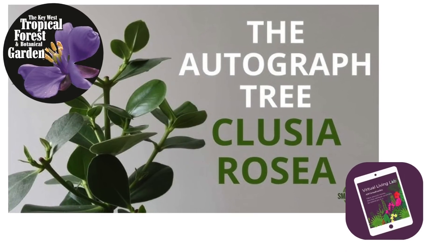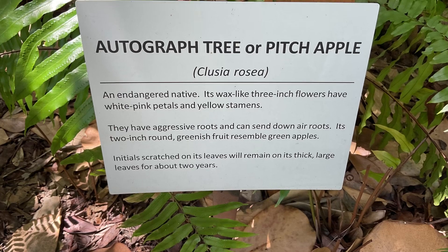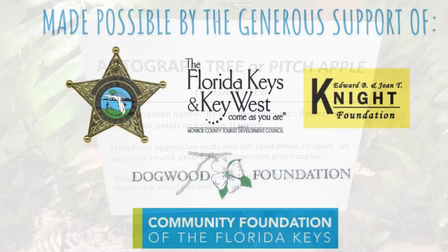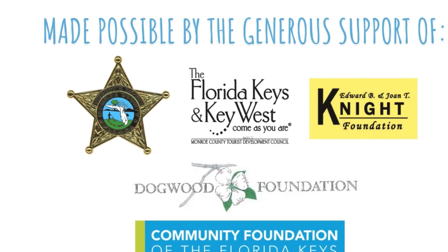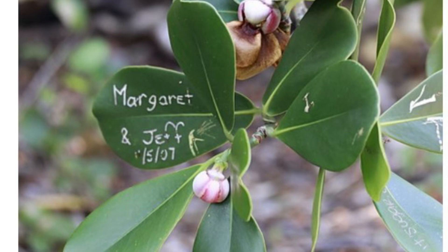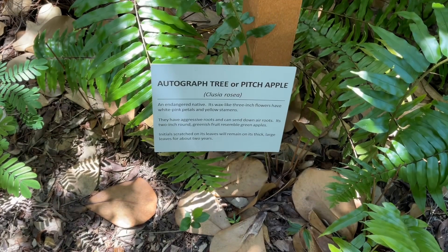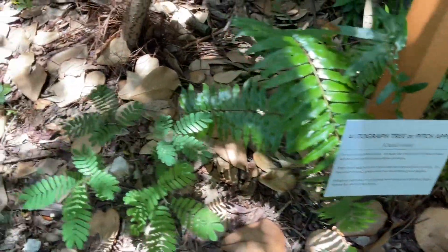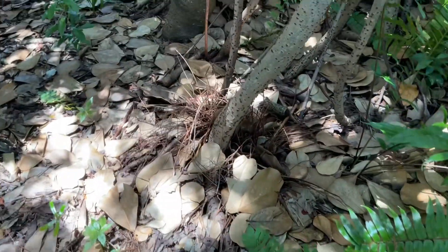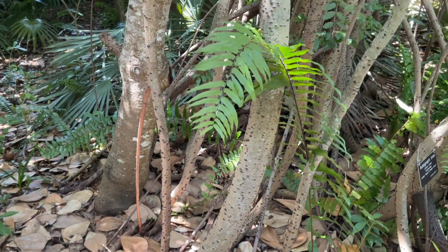Welcome to this week's episode of Species Spotlight, featuring the Autograph Tree, also known as Pitch Apple. Where this tree gets its name from is the ability for the leaves to encase any sort of carving in them. Anything that you would carve on these leaves, or autograph per se, will last up to about two years.